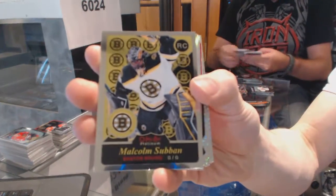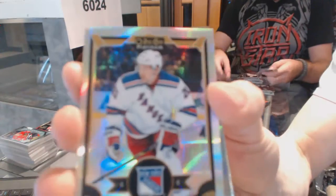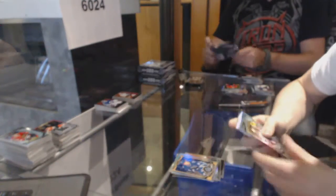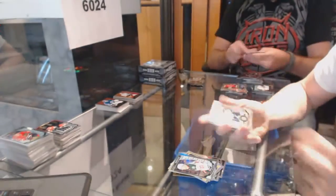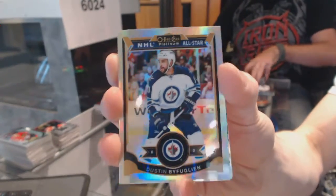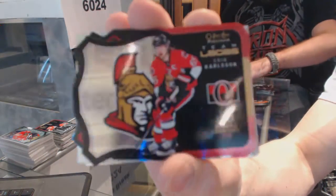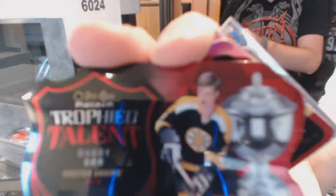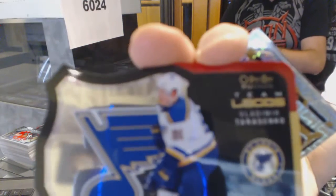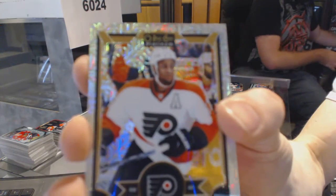Retro rookie for the Boston Bruins, Malcolm Subban. Rainbow for the Vancouver Canucks, Alex Furrows. Rainbow for the New York Rangers, Derek Stephon. Marquee rookie rainbow for the Minnesota Wild, Gustav Olofsson. Rainbow for the Winnipeg Jets, Dustin Bufflin. Team logo die cut for the Ottawa Senators, Eric Carlson. We've got a trophy talent die cut for the Boston Bruins, Bobby Orr. Team logos die cut for the St. Louis Blues, Vladimir Tarasenko. Rainbow tracks for the Philadelphia Flyers, Wayne Simmons.